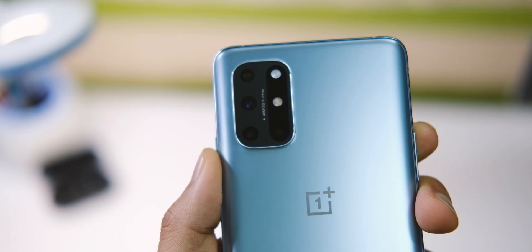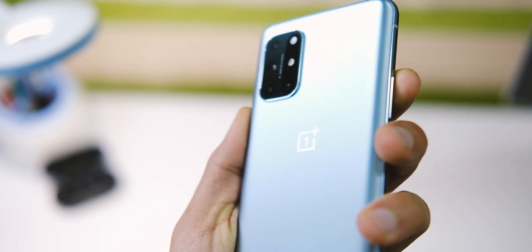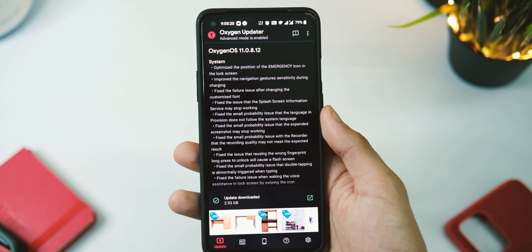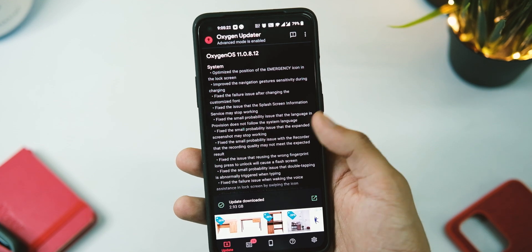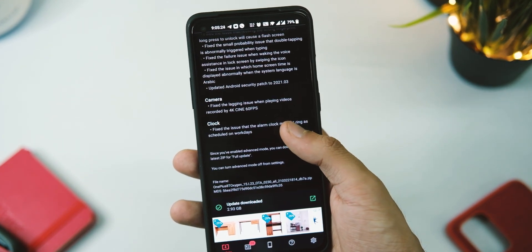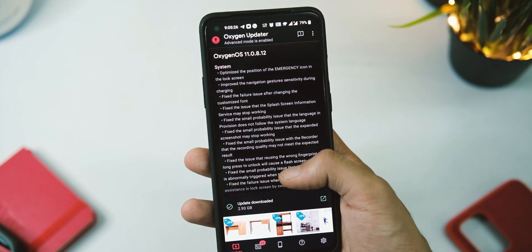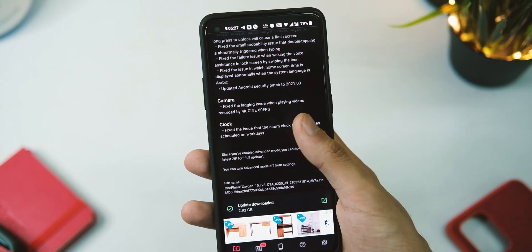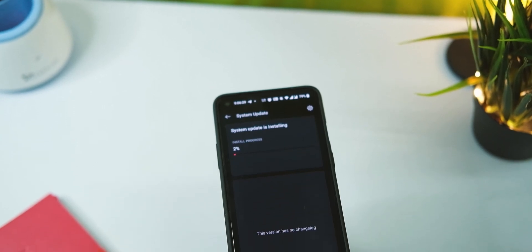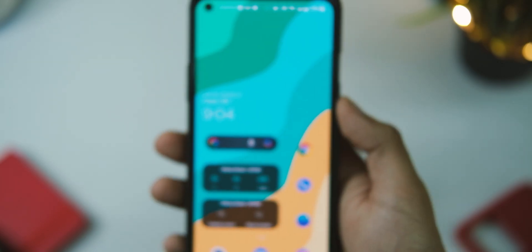Welcome back everybody. The OnePlus 8T is getting a new update in the form of OxygenOS 11.0.8.12. Let's have a look at this update — the changelog is quite a big one, and it should be, after all the last update made this device quite crappy. Given the past experience, don't install this update the moment you get it; wait a couple of days and then decide if you should update or not.